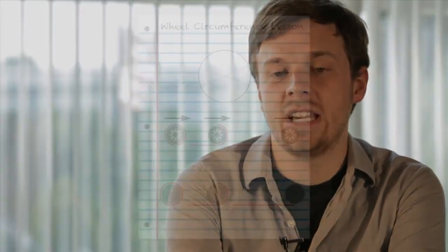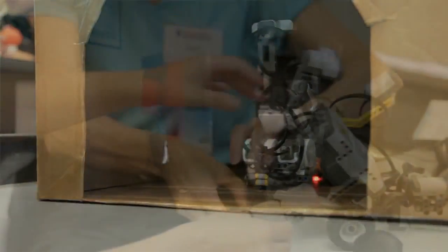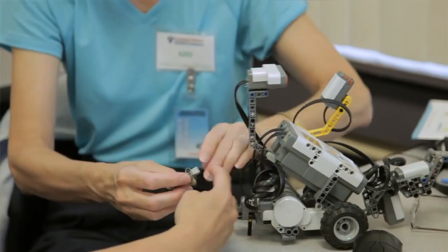You can learn all of the same concepts that robots can teach on paper. If you take a look at a wheel, you can figure out that there's a circumference to that wheel, but you don't ever get to see a physical application of it. Being able to take those concepts that are usually very abstract and show students that if I tell this wheel to rotate and it goes a specific distance, we can calculate and figure out why it went that distance.